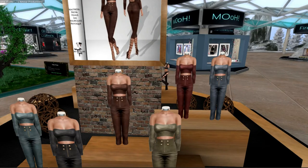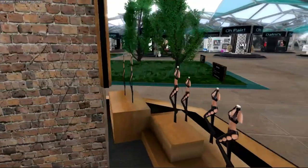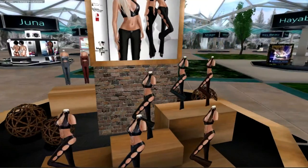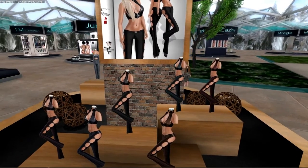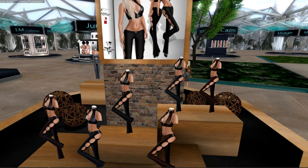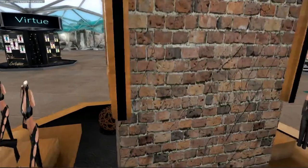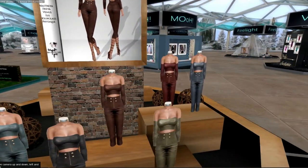This is Finale Couture, and it looks like there are two separate items. Both of them look like they're pants and tops. These have cutouts in the thighs and they all look like they're generally dark colors. This one is more of a capri-type pant and tends to have more colors. These are Maitreya, Freya, Venus, Isis, Hourglass, and Pazik — they fit all of those.